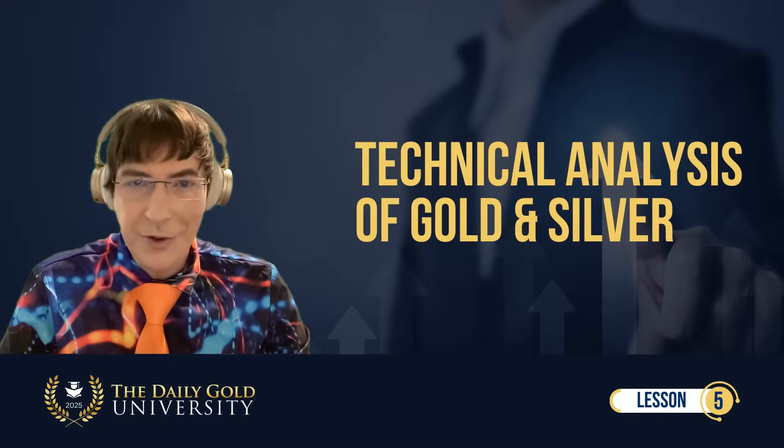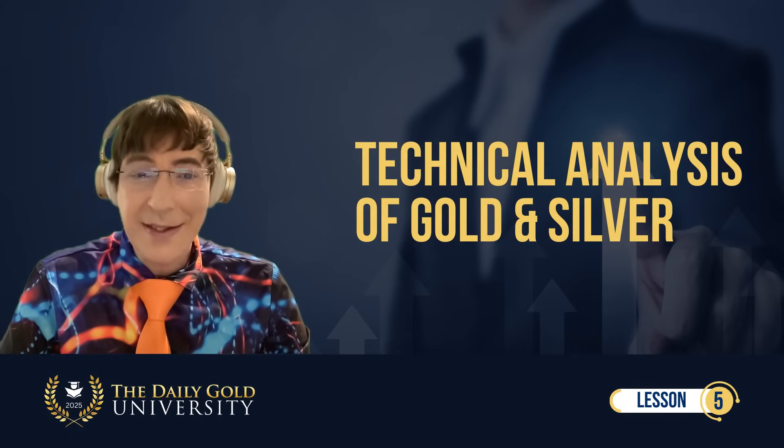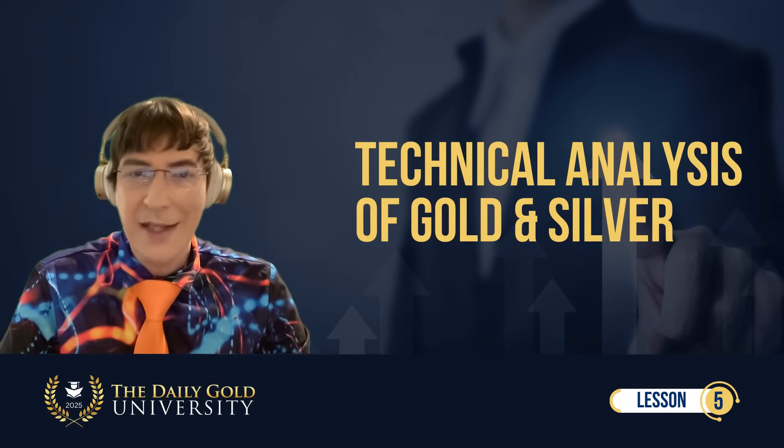Welcome back to the Daily Gold University. Thank you so much for tuning in. This is lesson number five: technical analysis of gold and silver.